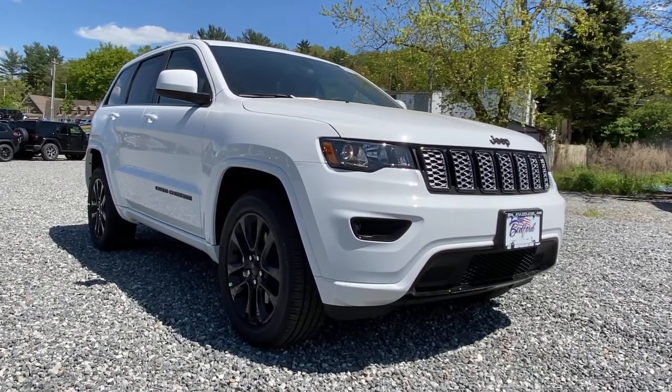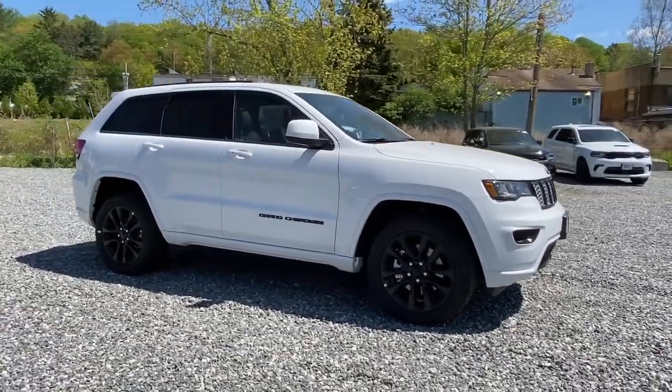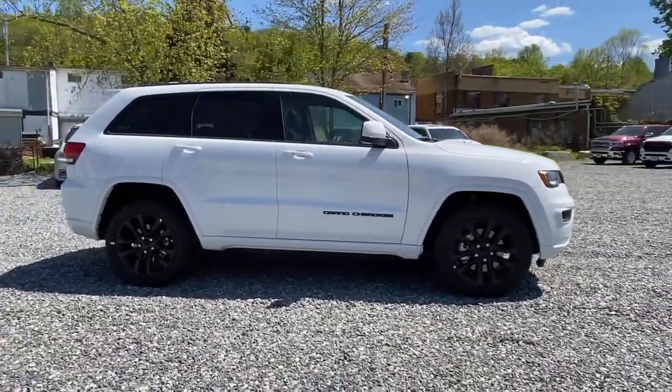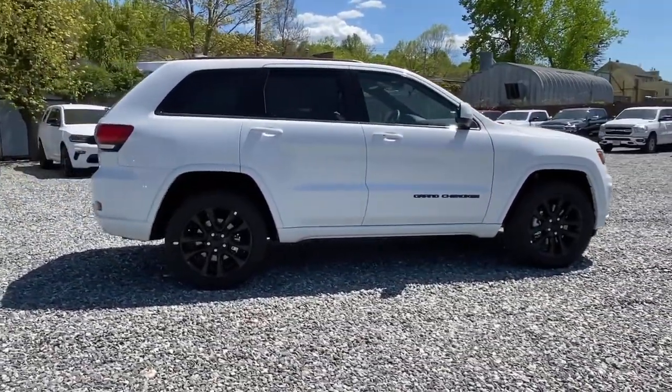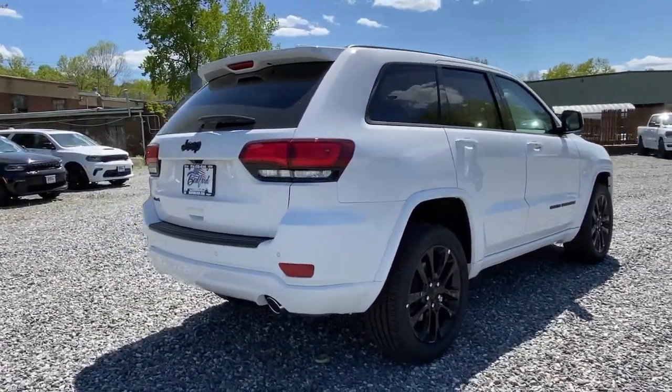Check out this 2021 Jeep Grand Cherokee. The Grand Cherokee delivers rugged off-road capability, refined luxury, technology that keeps you safe, connected, and entertained, and an iconic spirit of adventure.